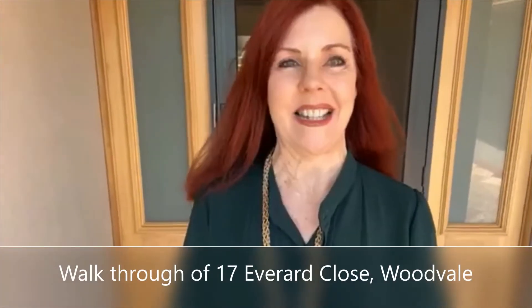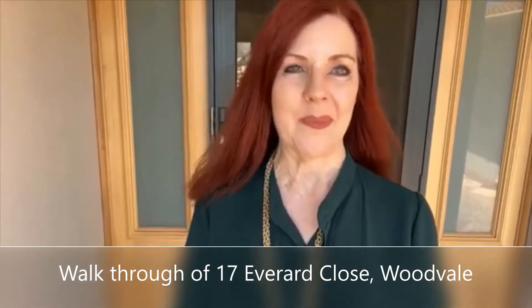A gorgeous new listing in wonderful Woodvale — 17 Everard Close. This is an exceptional property, truly unique. It's an extended home, a two-story home built for an extended or blended family. Five bedrooms, three bathrooms, lots of living, a pool, workshop, and space for a gym. It is a whopper with the lot.